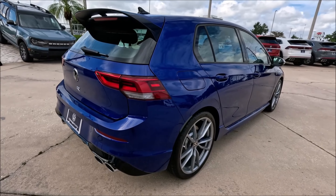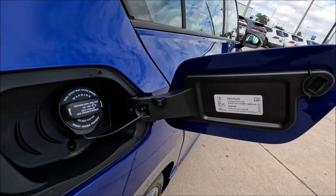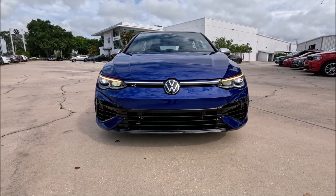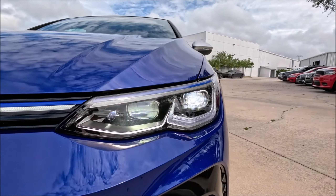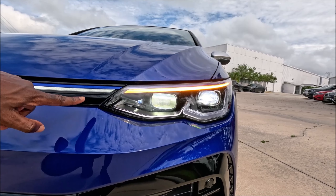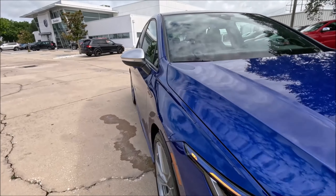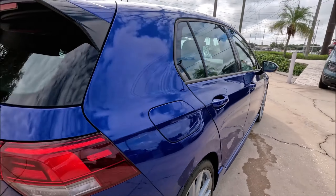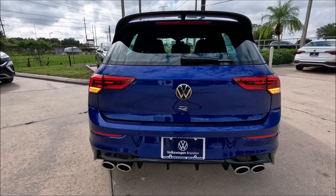Fuel economy is 25 combined, 22 city, 31 highway, and Volkswagen wants premium fuel in this Golf R. Now let's show off the lighting signature — the full LED light bar goes across the front, flowing right into the headlamps with LED switchback turn signals in amber and bright white, plus LED headlights looking beautiful. The amber turn signal in the mirror cap is also there. Come around to the back and the illuminated tails with the turn signal look incredibly aggressive when lit up.